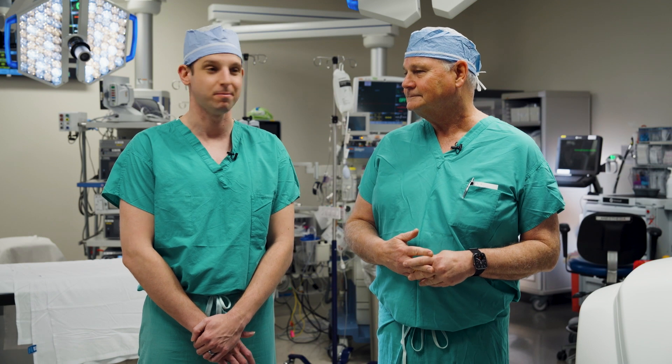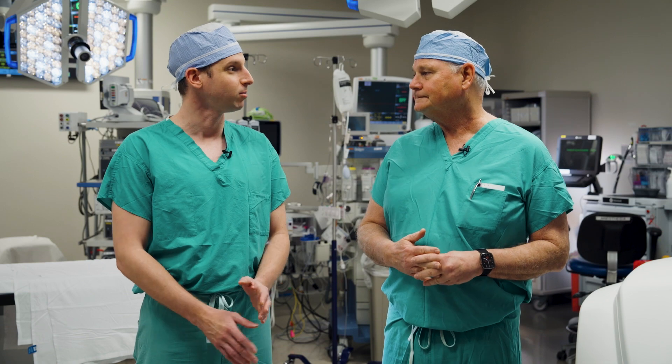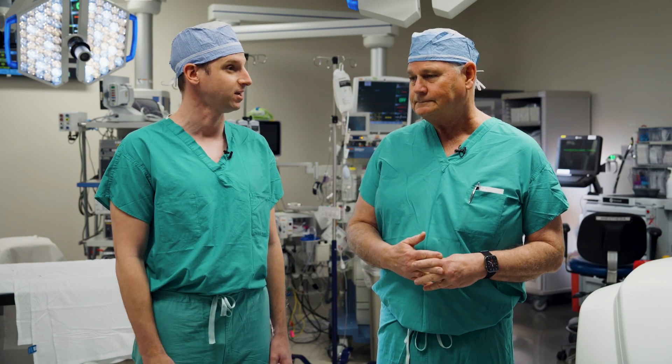I'm extremely happy to be here, extremely happy to join the mitral valve program and to bring robotic and minimally invasive options to that program. One of the things that I was most excited about joining Northwestern was the incredible results that you've achieved over many, many years. And you just published some really important papers about that.